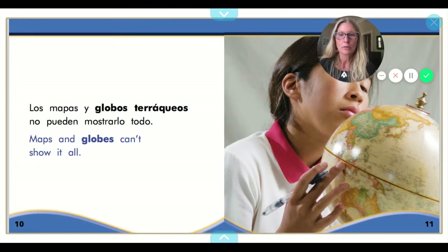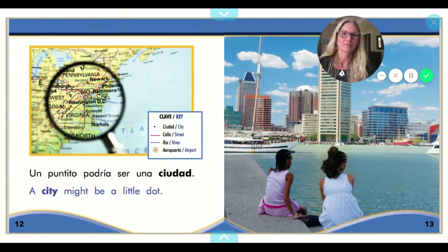Los mapas y globos terráqueos no pueden mostrarlo todo. Maps and globes can't show it all. ¿Un puntito podría ser una ciudad? A city might be a little dot. So if we look at this map, that tiny little dot represents Fredericksburg or Richmond. Even though it's very tiny, it represents a big city — bigger than Oregon City or Milwaukee.